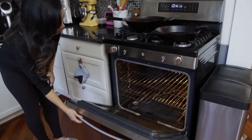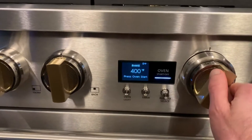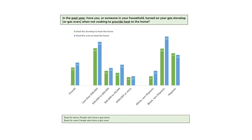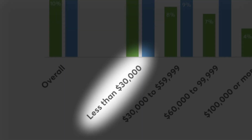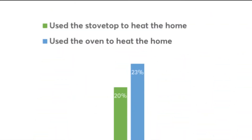Safety experts and the CDC agree you should never use your range or gas oven as a heating source. But a new survey from Consumer Reports found one in five Americans with an annual household income under $30,000 who have a gas range say they used that appliance to heat their home during the past year.